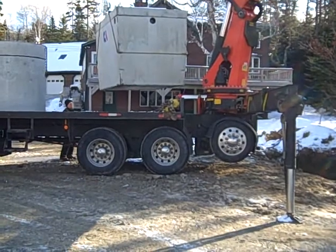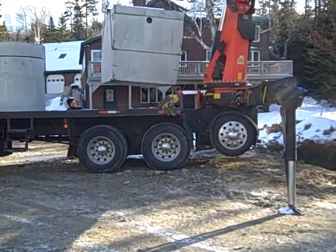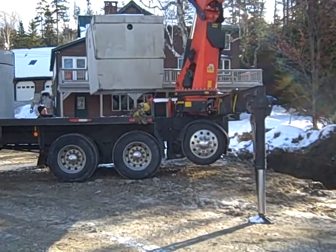Very, very heavy piece of equipment there. It's all cast concrete. There we go, you get to see it moving.